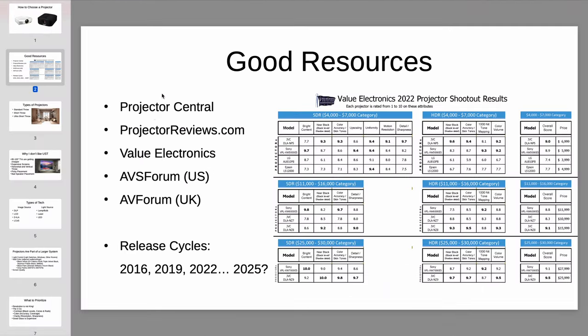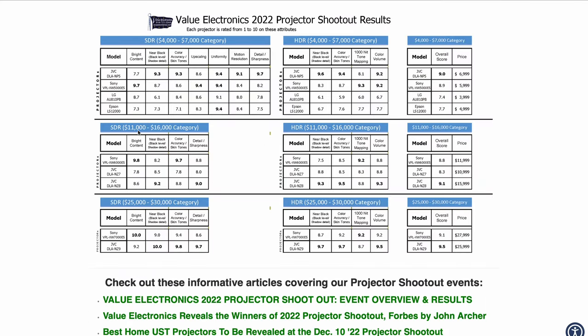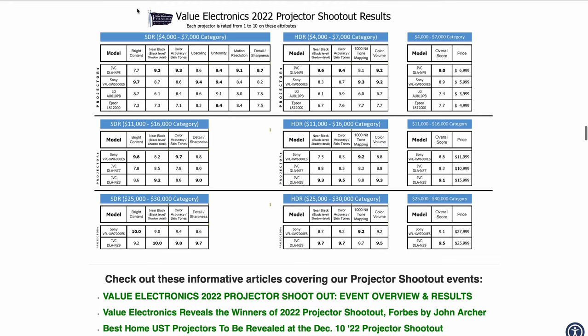The other resource is Value Electronics. They're actually a retailer, but every few years they do a projector shootout and roundup. I have a screencap of the results from their most recent one in 2022, but you can also go straight to their website. Just Google 'Value Electronics projector shootout' — the first result will be it, with results for commonly recommended projectors and evaluations in each category.